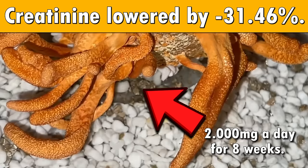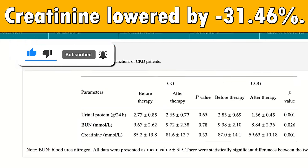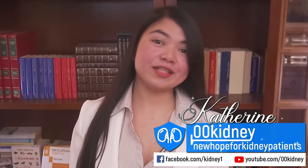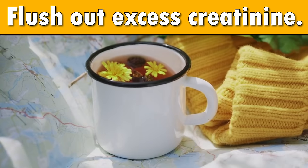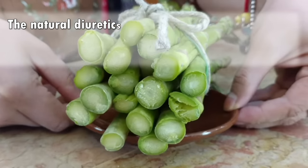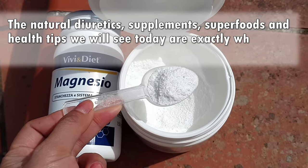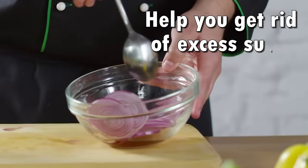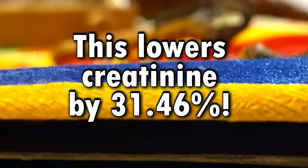Take 2000mg a day of this for 8 weeks to lower your creatinine by 31.46%. This is one of the most effective ways to protect your kidneys. Catherine here — today we are going to see the 5 super quick and easy ways to flush out excess creatinine. The natural diuretic supplements, superfoods and health tips we will see today are exactly what you need to lower your creatinine level now. Don't miss our number 1 — it was used to lower creatinine by a whopping 31.46% in a matter of weeks.